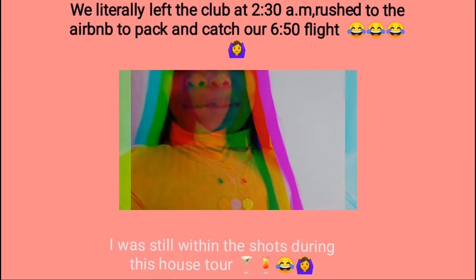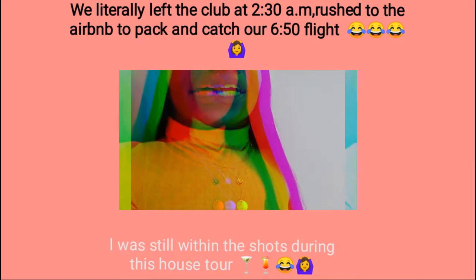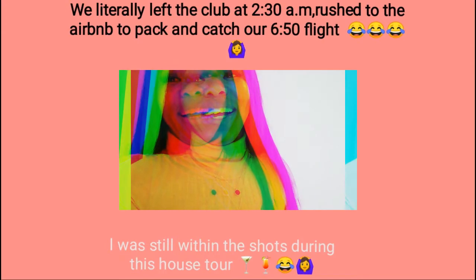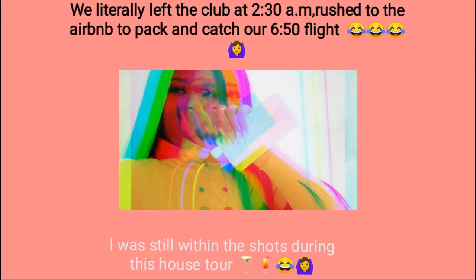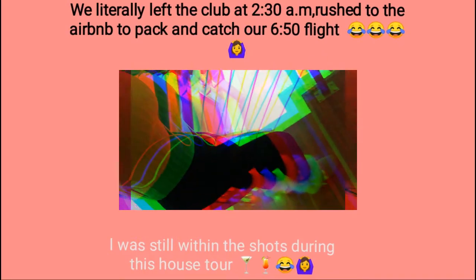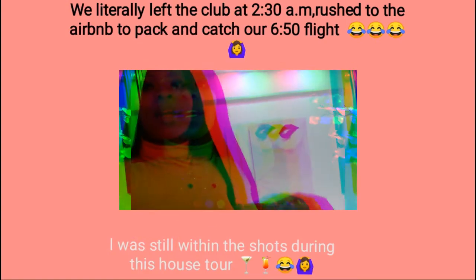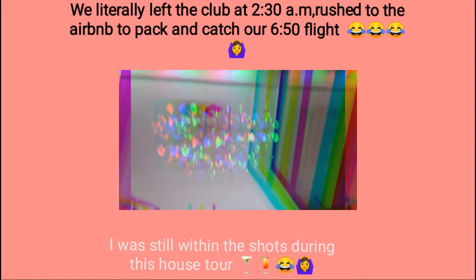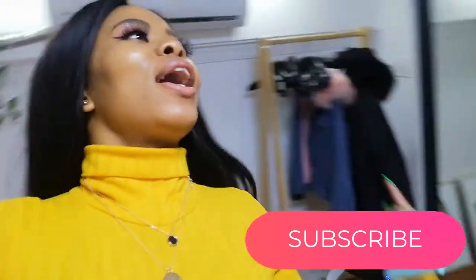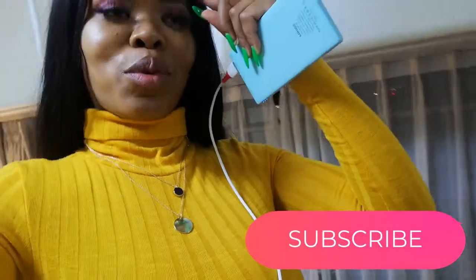We literally just came from the club and our flight departs at 6:50. I just changed into slippers and leggings and we're headed out right now. But yeah, that's it for the Airbnb — it was very nice, very cute. Anyway guys, that's it, I've come to the end of my little house tour.